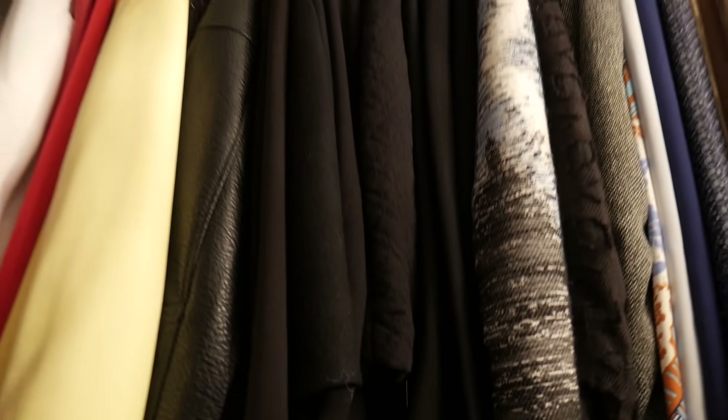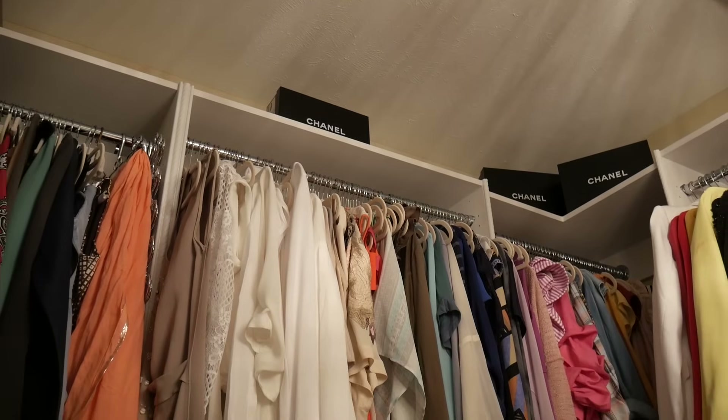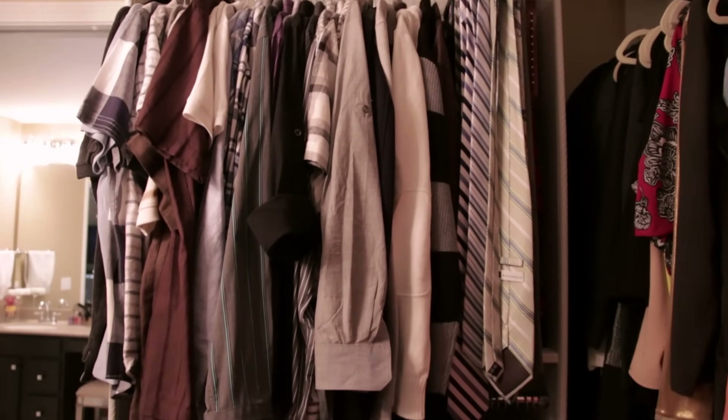I now have this glam, elegant closet that I've always wanted. For those who don't have the space, it's okay — it's not about having a full room like this. It really is about being organized. Even if you have a smaller space, removing those metal bars and bringing in wood shelving and wood hanging space will really help with organization, and I think it's a great investment.